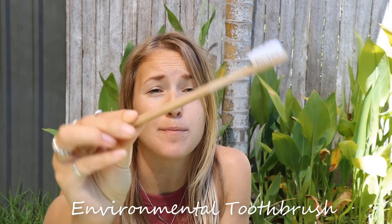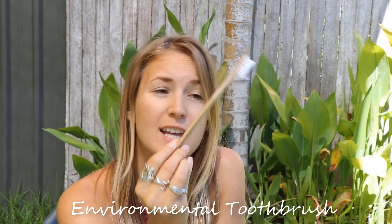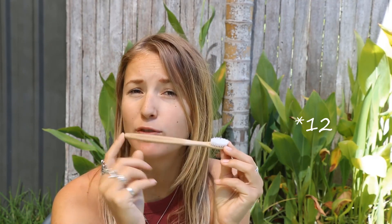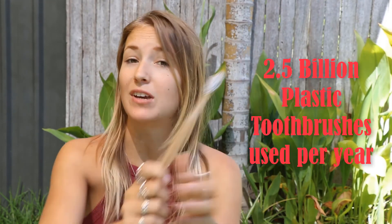Another item that we use daily and is made out of plastic and have to throw away every couple of weeks is toothbrushes. That is why I have gotten an environmentally friendly toothbrush. This toothbrush is made out of bamboo, which is fully biodegradable. You can get these in packs of 20 for $36, which doesn't work out to be that much more expensive than plastic, but you are saving the planet one toothbrush at a time.